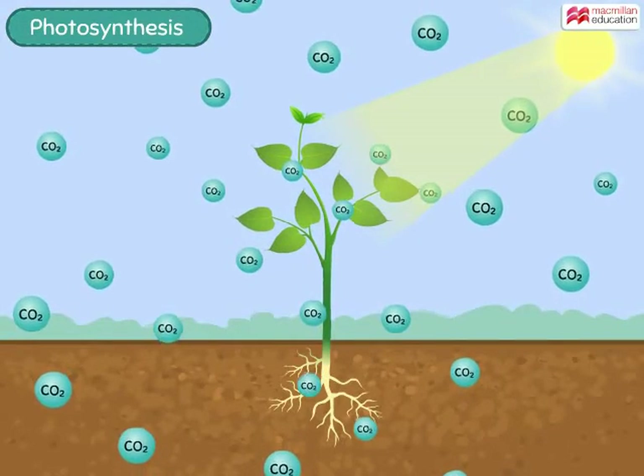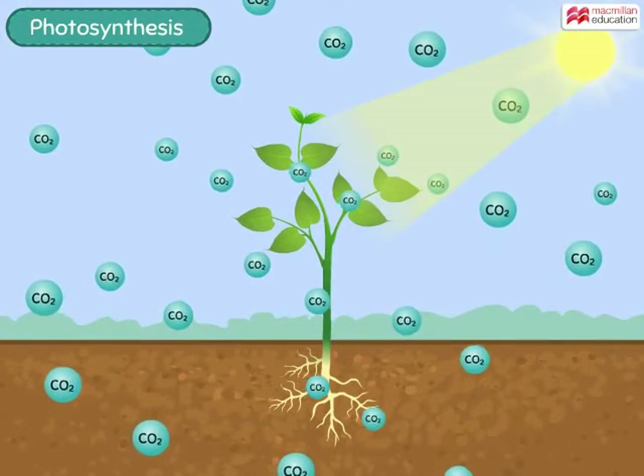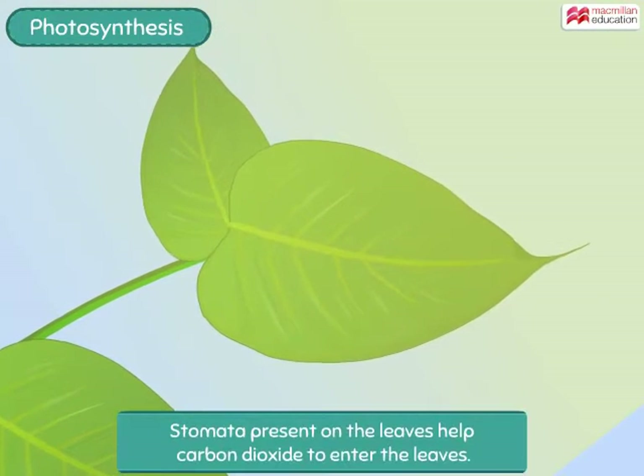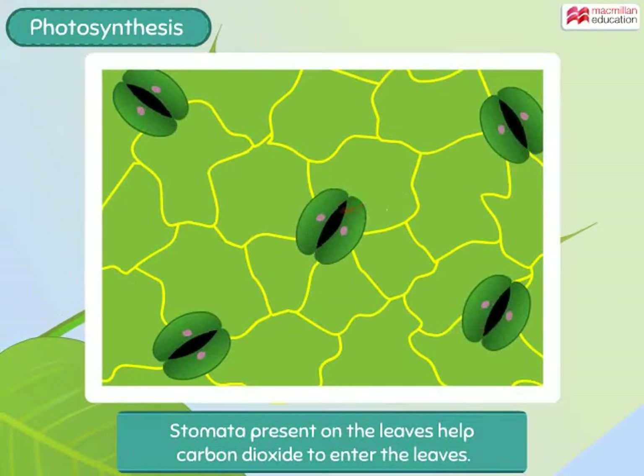Plants obtain carbon dioxide gas from the air. Tiny holes called stomata present on the leaves help this carbon dioxide to enter the leaves.